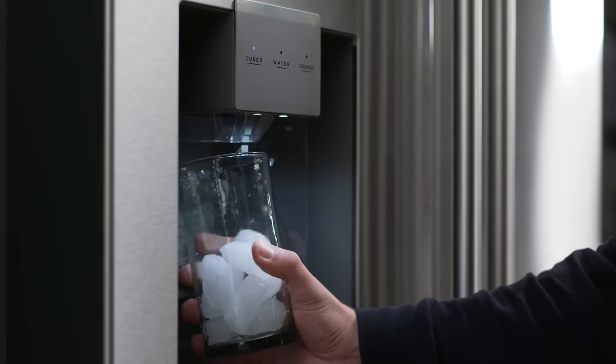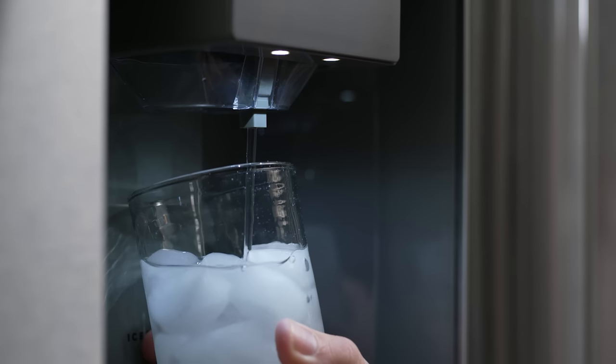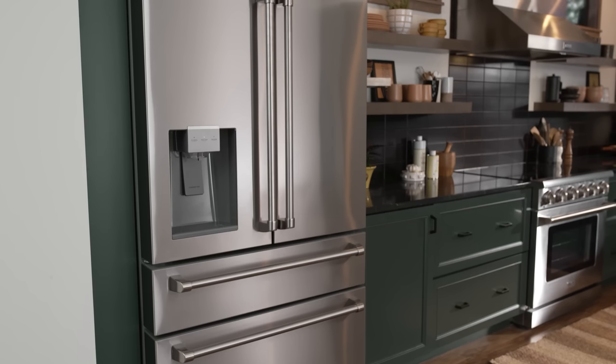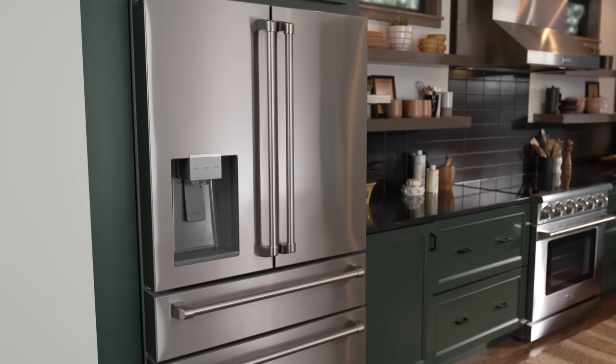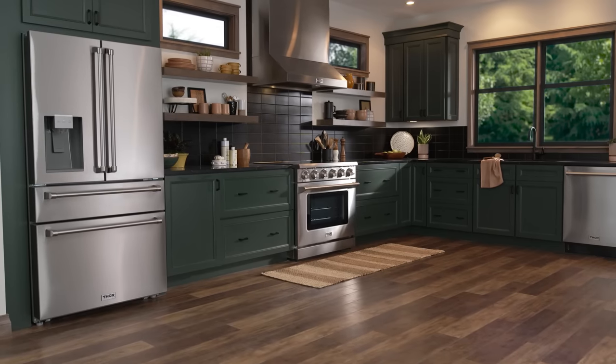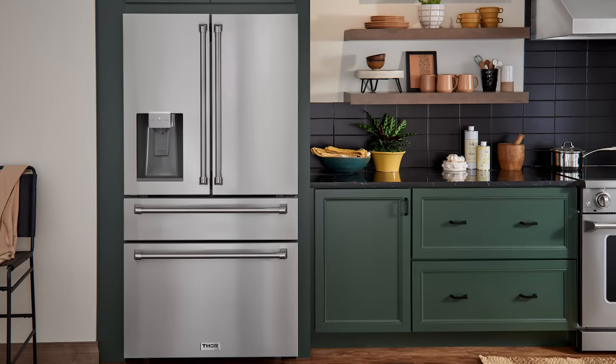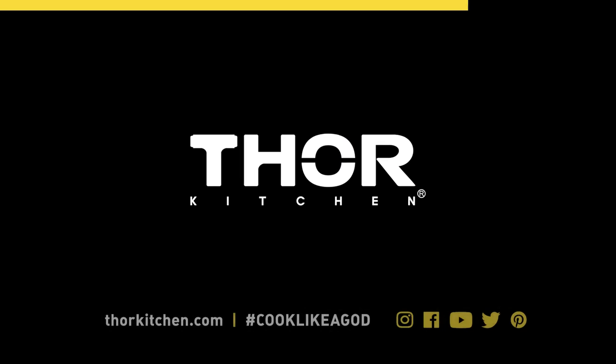The indoor ice and water dispenser has a dedicated water filter replacement reminder and an option for cubed or crushed ice. The automatic ice maker produces 4.4 pounds of fresh ice per day, and the separation of cooling controls seals the ice maker system and keeps odors out.